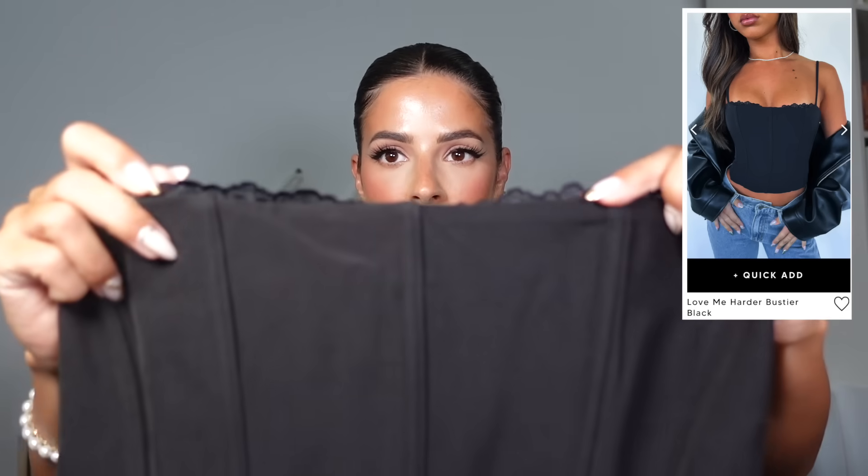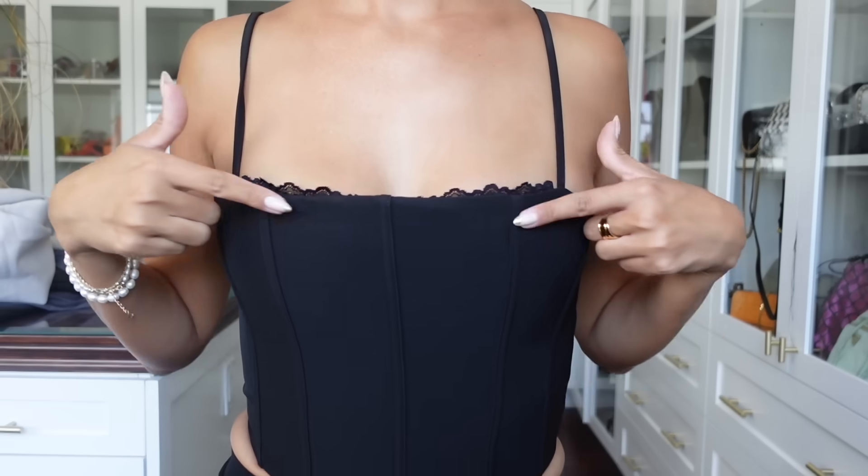I'm a sucker for a corset top — someone stop me — but I got another one! This one has a little peekaboo of lace that pops up from the top. It's the Love Me Harder Bustier in black, size small. They have a bunch of different colors, it has a zip closure in the back, and the straps are adjustable.